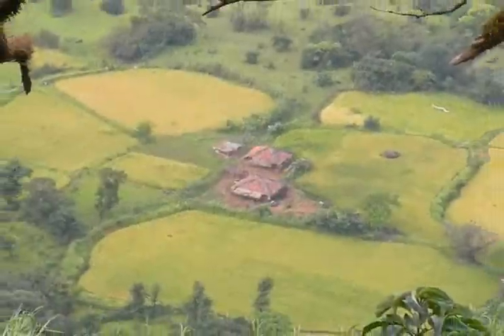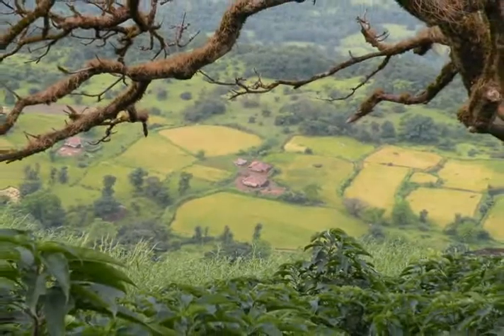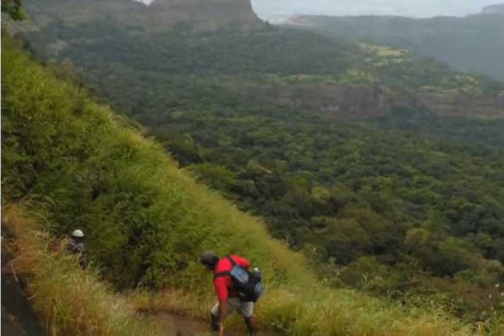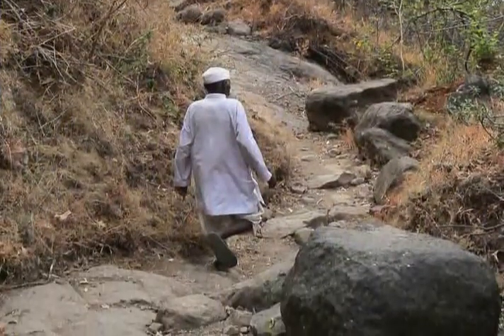The village's ten households are located in a forest preserve, connected to the nearest town by a long, narrow path that twists up a mountain. The path isn't wide enough for vehicles — Potrwadi is reachable only by foot.